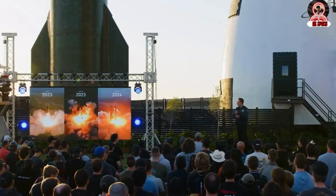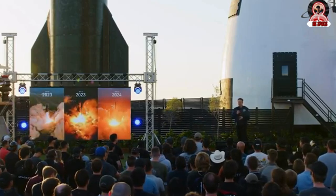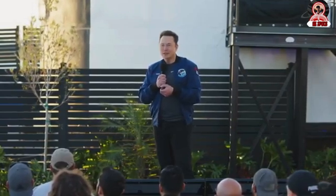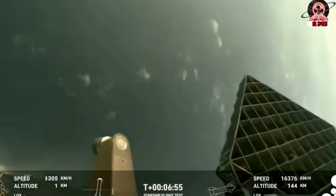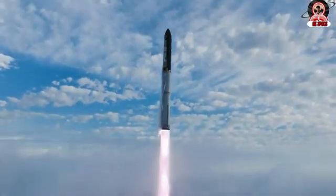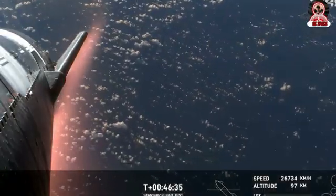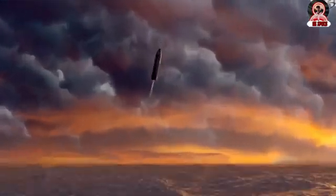Elon Musk mentioned that the super-heavy booster used for this mission would attempt the landing on a virtual tower, gearing up for a Mechazilla catch during Flight 5. The booster will think it is landing on tower chopsticks where there are none, in the middle of the ocean. Meanwhile, the upper stage Ship 29 is expected to survive re-entry and make a hard landing, likely in the Indian Ocean.